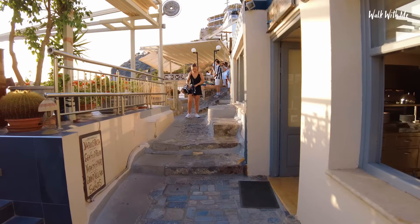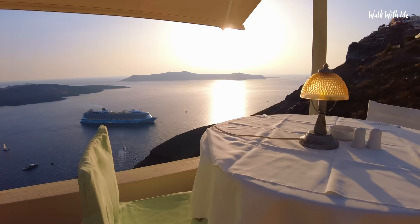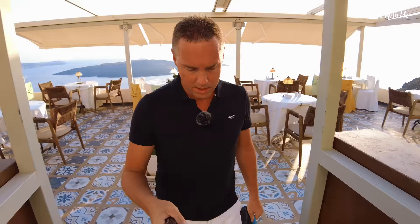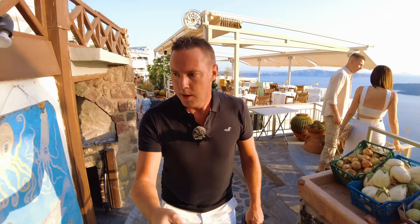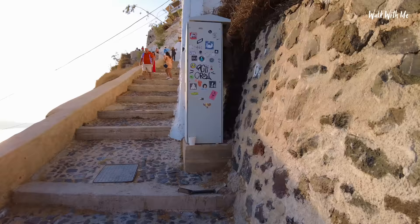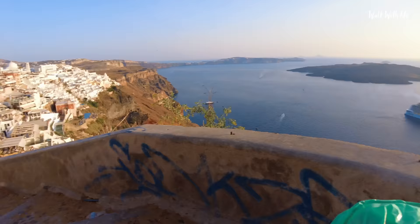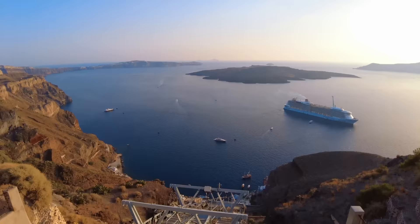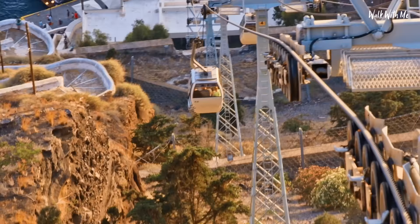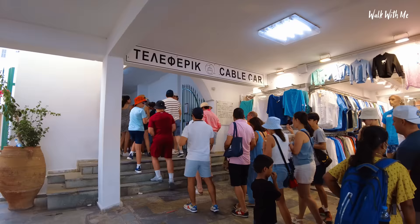Unlike Ia, you don't need to book tables here — there are so many restaurants. One thing you will come across is donkey poo in the streets. You see the donkeys go up and down here taking people's luggage. I have dinner reservations in Ia but because it gets so busy I can't book around sunset — I have to go later in the evening. I just stepped in donkey poo! Thousands of people come up here every single day coming off the cruise ships, and they go on this cable car which brings them up pretty fast.